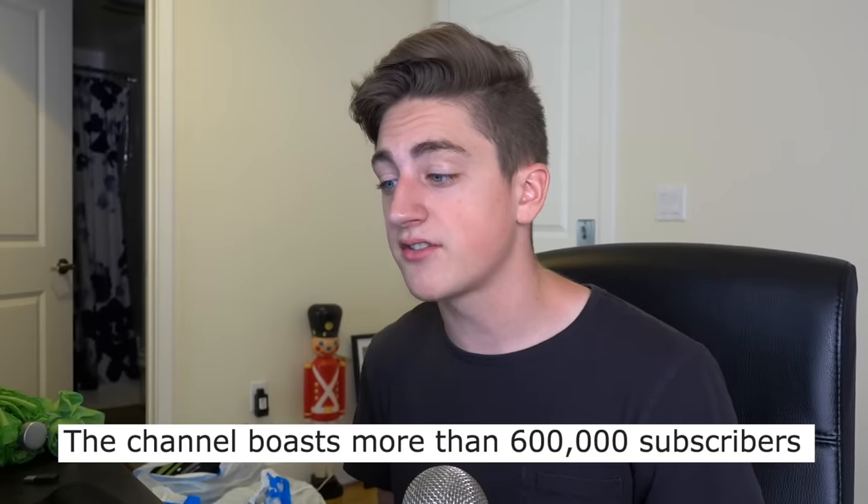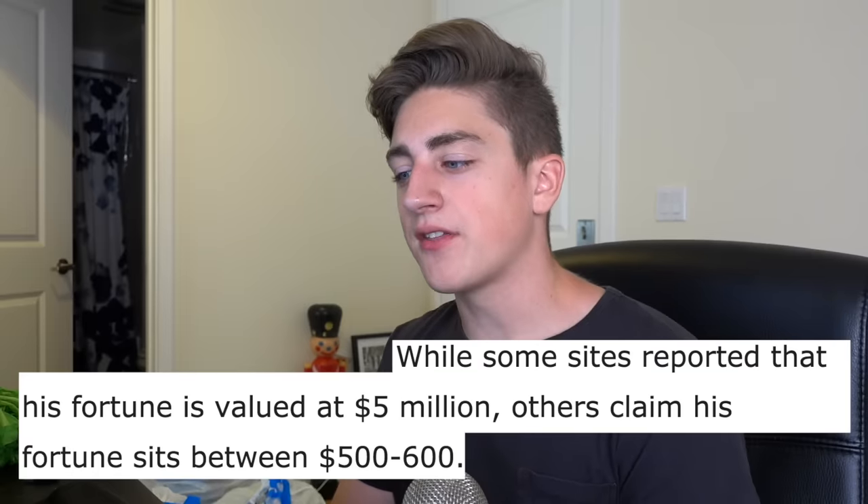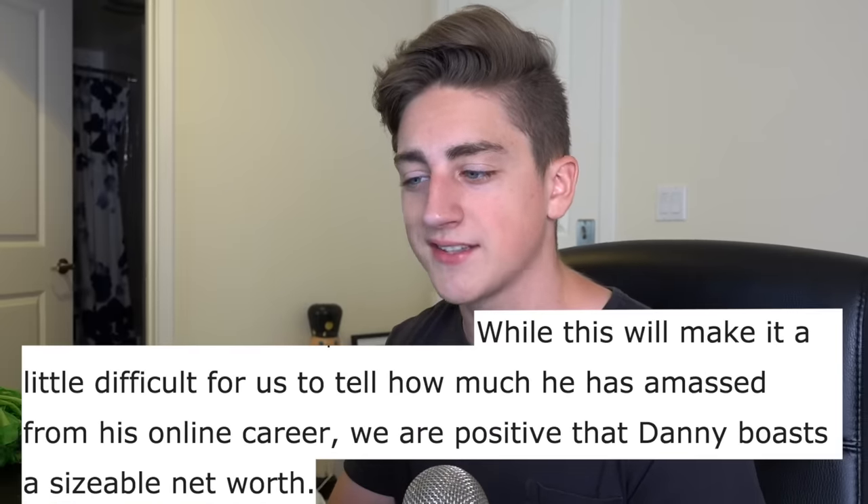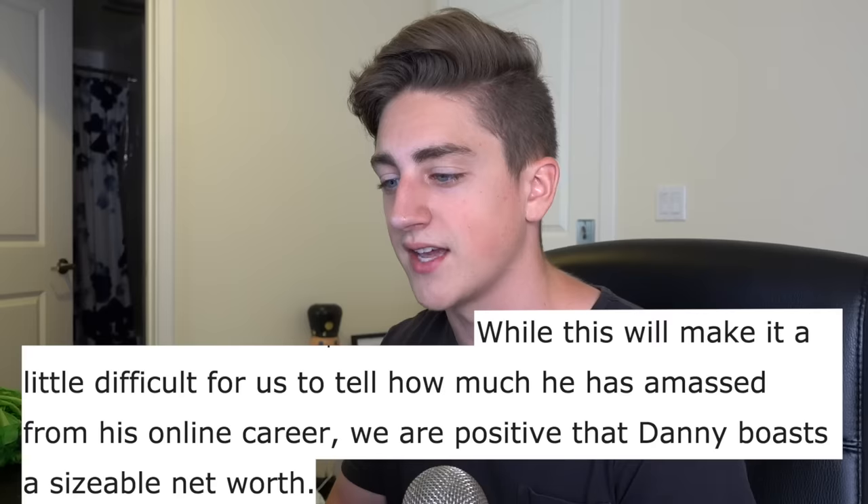Some of Danny's viral hits include Beef With Me and Dentro De Me. God damn it. 'The channel boasts more than 600,000 subscribers.' No, it doesn't. Now, this next one is my net worth section. I don't usually like to flex on you guys — I have a very humble apartment full of trash. But I do have to admit that they hit the nail on the head. 'While some sites reported that his fortune is valued at 5 million dollars, others claim that his fortune sits between 5 to 600 dollars.' My net worth is somewhere between 500 dollars and 5 million dollars. Sorry to flex.